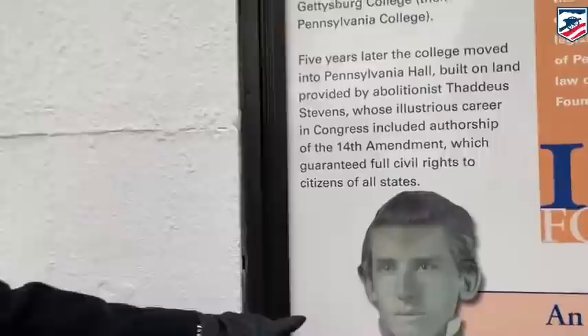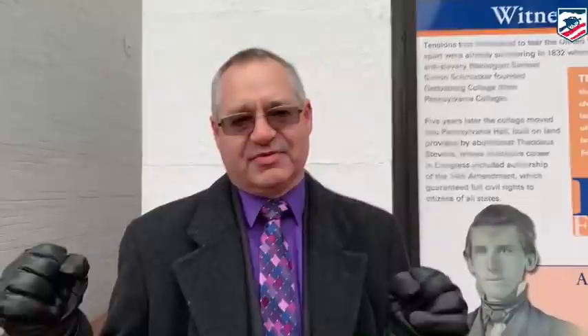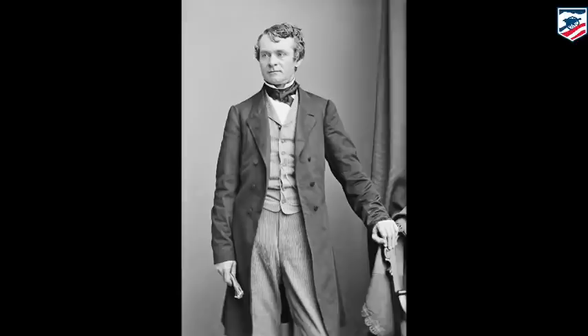Here's a picture of David Wills. As we make this walk up to the David Wills House, David Wills was class of 1851 at Gettysburg College. He becomes a teacher for a short time in Alabama, then comes back to Gettysburg where he becomes a very prominent attorney. At the time of the Battle of Gettysburg, he is a 32-year-old lawyer chosen by Pennsylvania Governor Andrew Curtin to be the agent that will establish the National Cemetery.